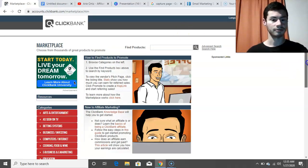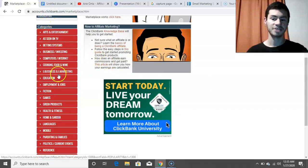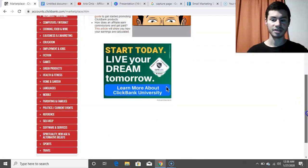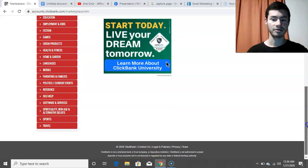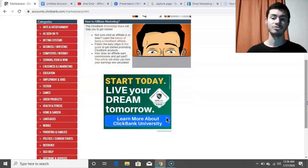If you scroll down, it shows a bunch of different categories — arts and entertainment, e-business, e-marketing, employment and jobs, green products, health and fitness, languages, mobile, parenting, families, politics, current events, self-help, spirituality, sports. There's a whole bunch of different niches. For this example, I'm going to pick e-business and e-marketing, since this is one I'm very passionate about and consider myself rather knowledgeable about.